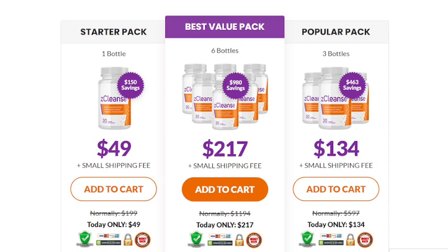Z-Cleanse also regulates our heart function and nervous system. What is the best way to take Z-Cleanse? Every bottle consists of 30 capsules made with the finest quality ingredients, and according to the makers of this product, you can take one pill every day with a glass of water. They also suggest taking this supplement consistently over a few weeks for maximum benefits.